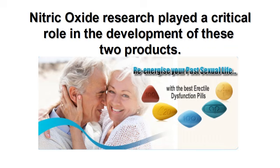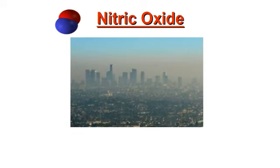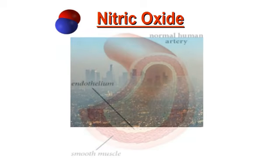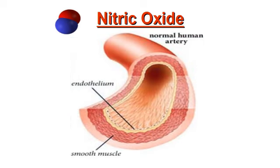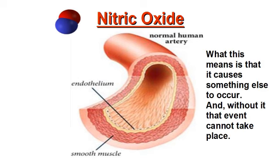Nitric oxide research played a critical role in the development of these two products. For many of you, I've introduced the word phrase nitric oxide, which you've never heard of before or may be vaguely familiar with. Outside your body, nitric oxide is considered an environmental pollutant, but inside your body, it's a signaling molecule. What this means is that it causes something else to occur, and without it, that event cannot take place.